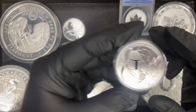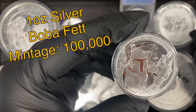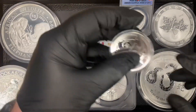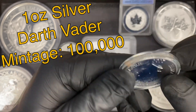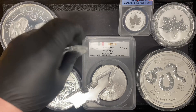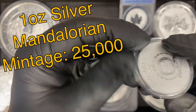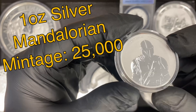For you Star Wars fans, I did get quite a few new Star Wars pieces. Here's one — that's a 2020. Got a Darth Vader, also a 2020. And we got the Mandalorian, and that's a 2021. I did get a couple of each of these but they won't last long.